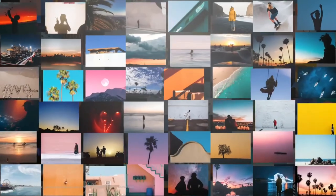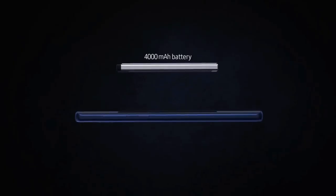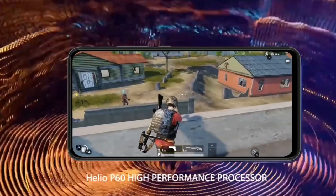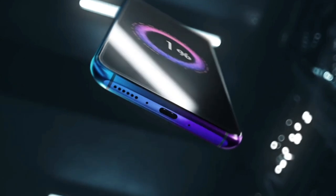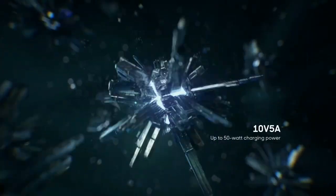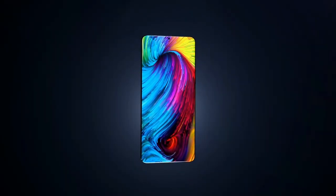Yeh ek battery improvement hai Nokia ki previous mid-range model se. Nokia Note 7 will have a bigger battery than the other Nokia mid-range and premium category smartphones. Nokia Note 7 pe ek 6000mAh ki kaafi badi aur powerful battery capacity dekhne ko milegi, jo battery life mein kaafi improvement lekar aayegi. Aap one and a half day battery capacity dekh payenge.